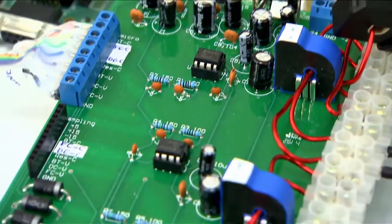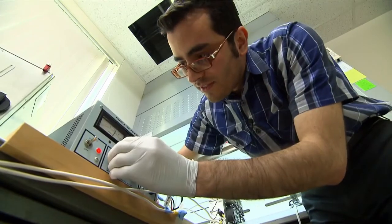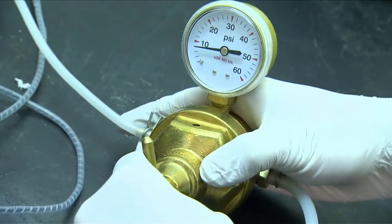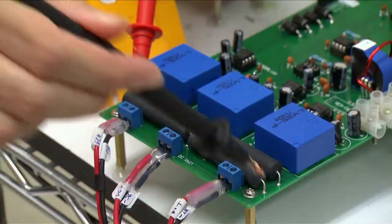One of the biggest challenges in taking a new technology and putting it on an airplane is you can have a great technology, but you've got to interface that technology with the airplane. What we're trying to do is use the technology of fuel cells to serve the electrical load on the aircraft.